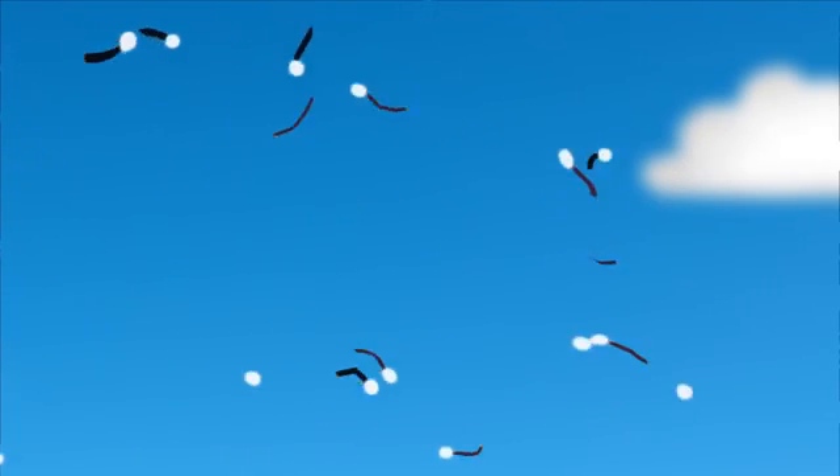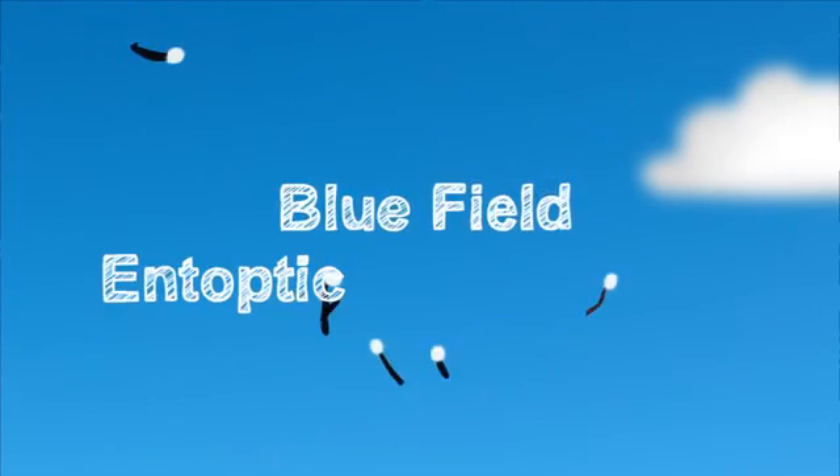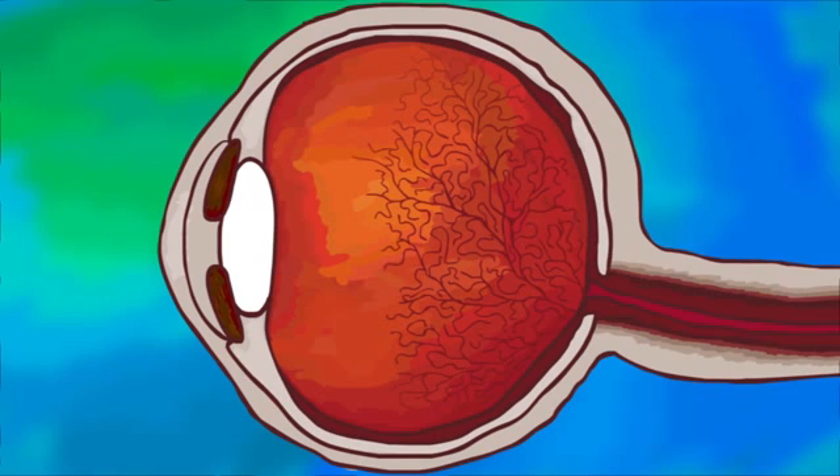If you've seen tiny dots of light darting about when looking at a bright blue sky, you've experienced what is known as the blue field entoptic phenomenon. In some ways, this is the opposite of seeing floaters. Here, you are not seeing shadows, but little moving windows letting light through to your retina.